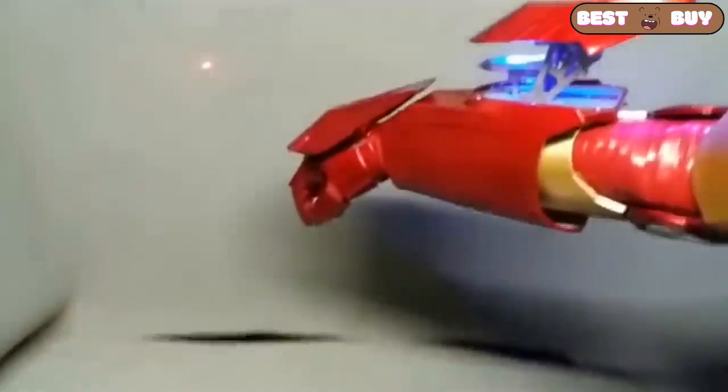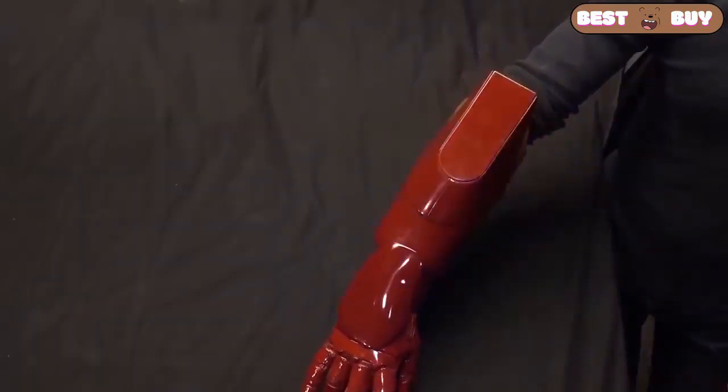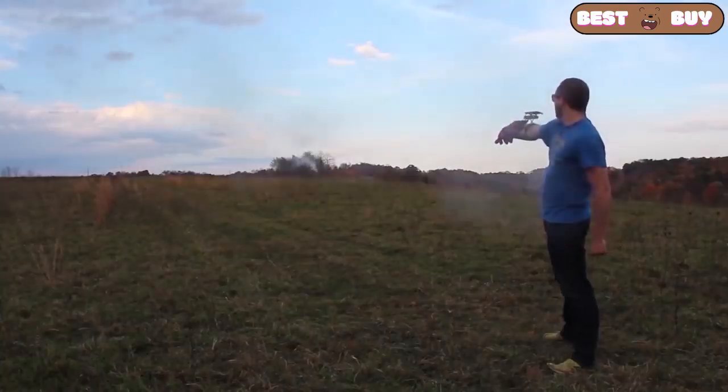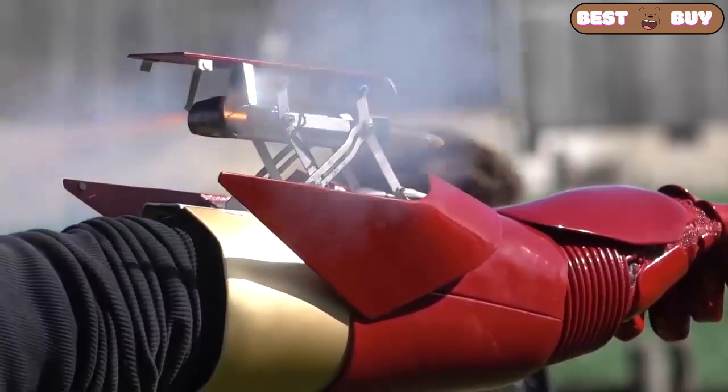This is the Iron Man's hand, it is almost like the real thing. It shoots lights and makes sounds, as in the film. Activation of the combat mode occurs with the help of certain hand movements. The missiles are certainly not real — the maximum they can do is fly 20 meters.